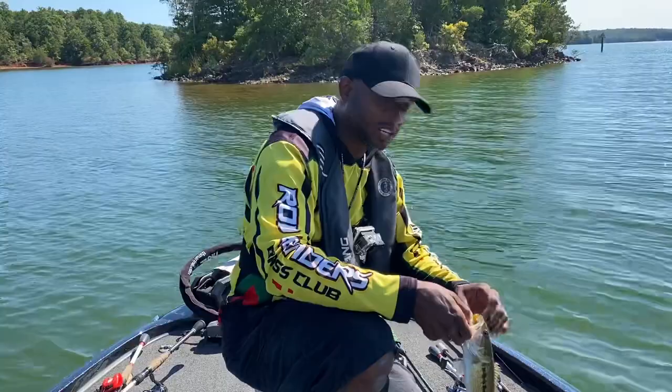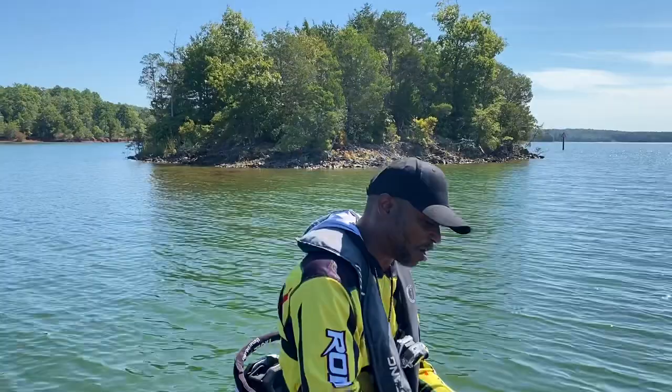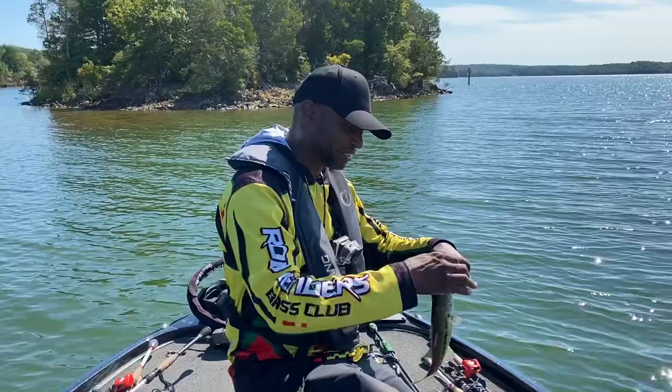Basically what we're looking at is a very good point, and right off this point it comes out and there's some brush at the end of it, and there's also some rocks on here. This one right here might be a keeper on this lake, but there are definitely bigger fish down there.